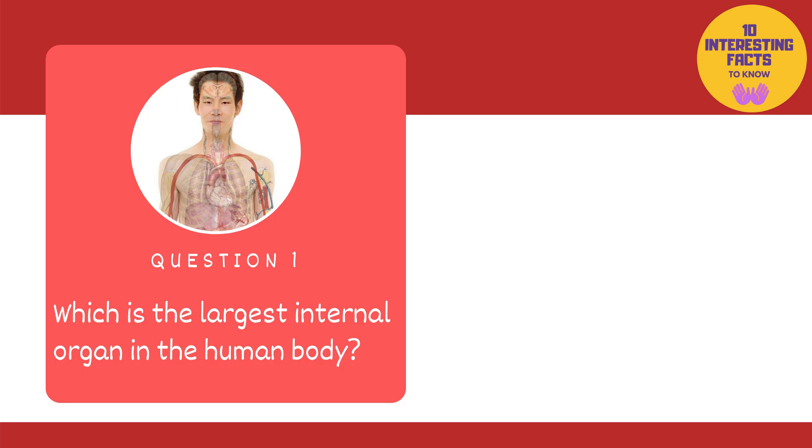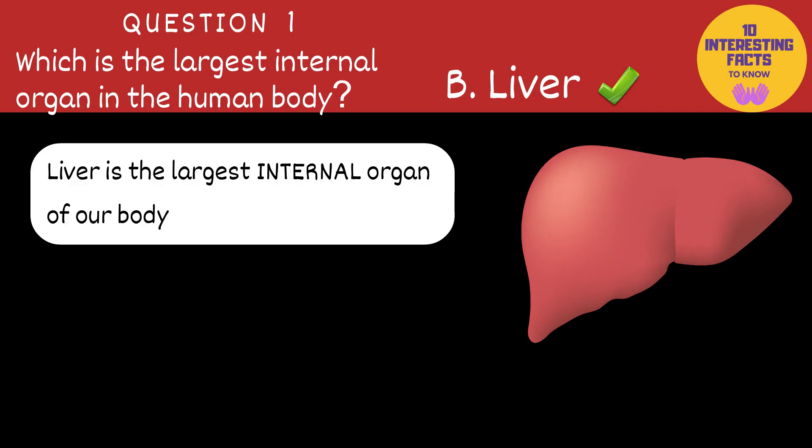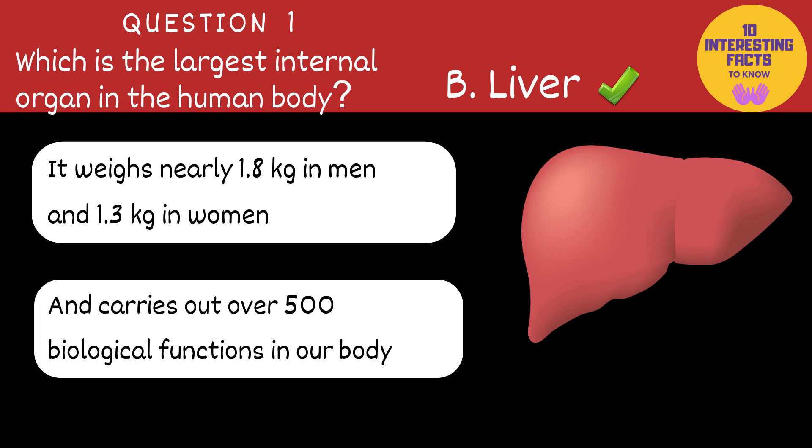The first question is: which is the largest internal organ in the human body? Heart, liver or kidney? The answer is liver. Liver is the largest internal organ and the second largest organ of our body after skin. About the size of a rugby ball, the liver weighs nearly 1.8 kilograms in men and 1.3 kilograms in women, and carries out over 500 biological functions in our body.